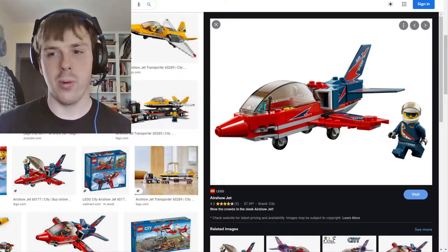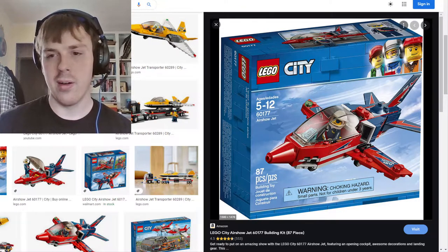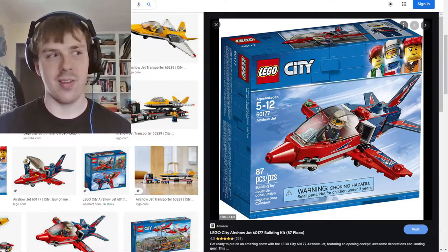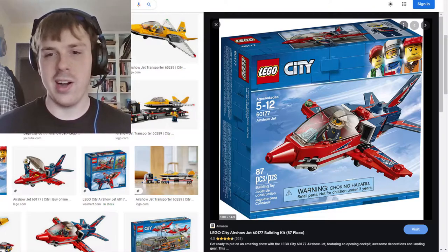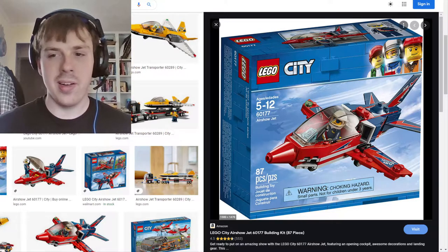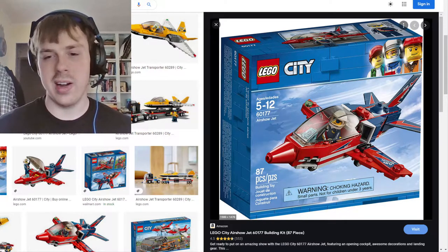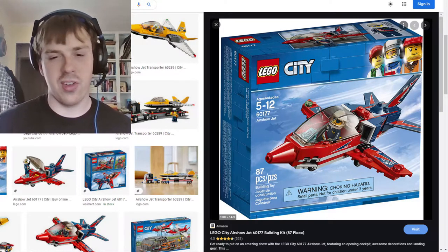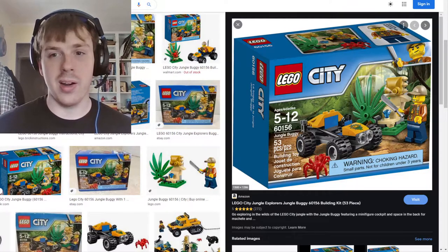First up is the Lego City Air Show Jet — it's build 60177, an 87-piece build. I'd ideally bring these all up on camera but it's easier to use Google Images. I liked it, it's a nice build. The stickers weren't too many and that's okay. It was around ten dollars and the 87 pieces helped me get back into Lego.